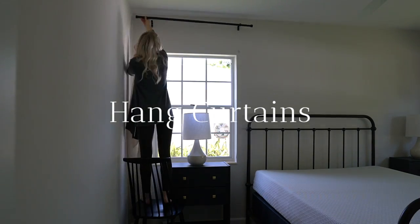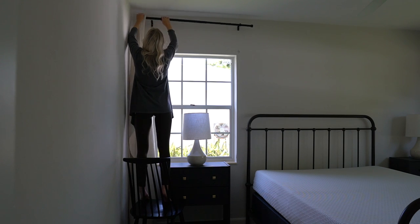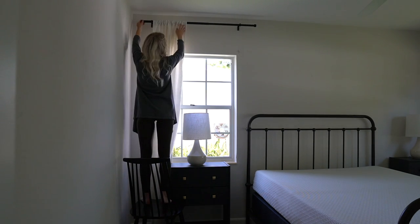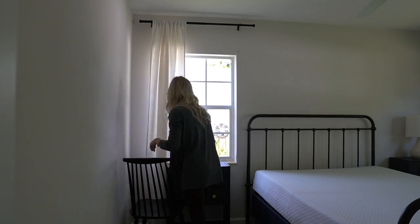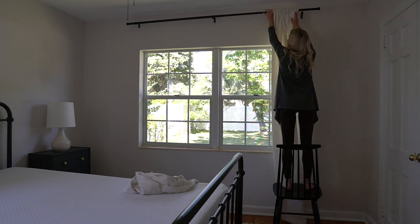It's important to hang curtains for privacy. I learned to always hang the window treatment as high as you can and to extend the curtain rod beyond the width of the window. This will make your ceilings feel taller, your window appear taller and larger, and it'll let in the maximum amount of light.